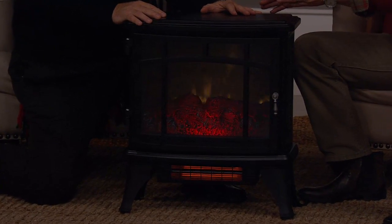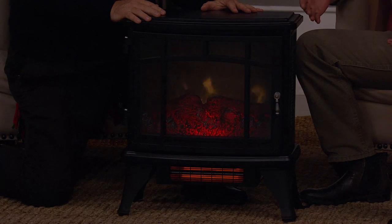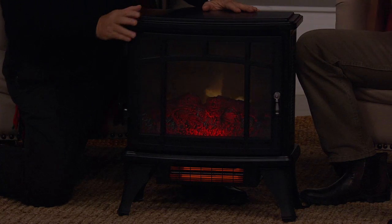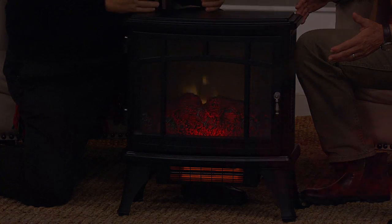Zone heating is very simple — heat the room you're in and don't worry about the room you're not in. Every home has that one or two rooms that are just never warm enough. We've had callers talking about the savings they've had using Duraflame heaters in a zone heating concept. Why would you bother heating the dining room when you're in the bedroom? You can't be in two places at one time.